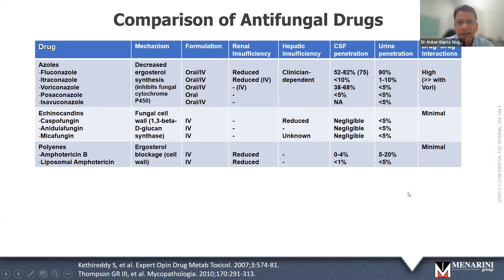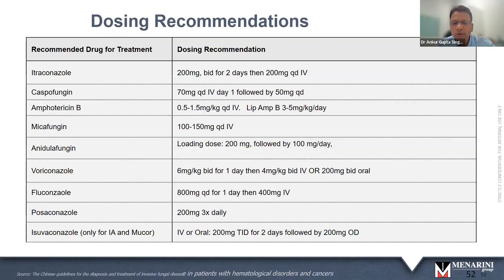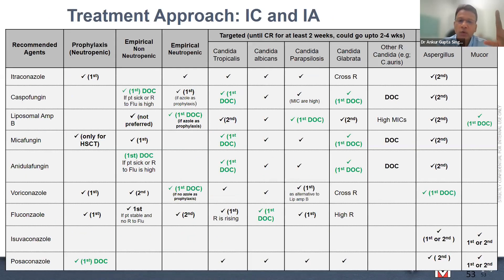Comparison slides show antifungal mechanisms, formulations, renal/hepatic effects, CSF and urine penetration — keep these as a handy reference. Personal summary: fluconazole for albicans and tropicalis; echinocandins for non-albicans candida; amphotericin B for mucor and aspergillus; voriconazole for aspergillus. Final slide shows drug of choice rankings for different indications — prophylaxis, empiric, and targeted therapy. I'll stop here — over to you ma'am; happy to cover antifungal details tomorrow if needed.